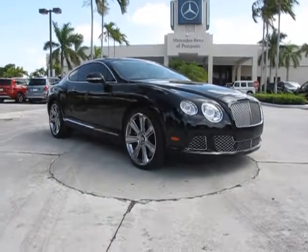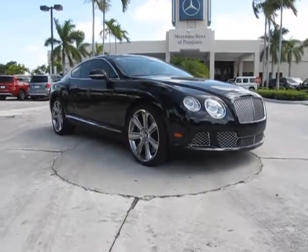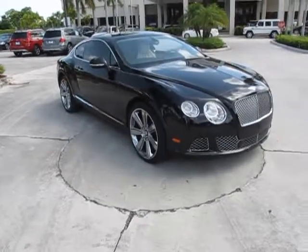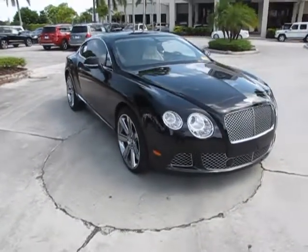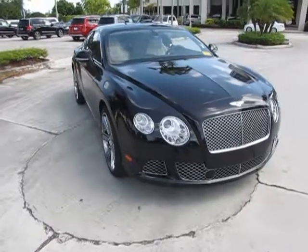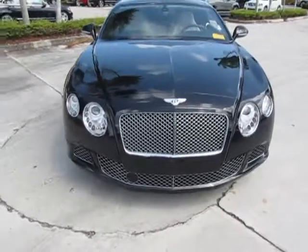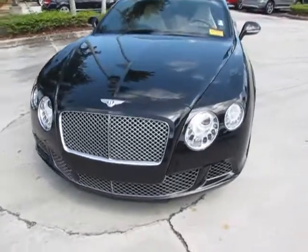This is Russ Kerr at Mercedes-Benz in Pompano. Today I'd like to show you one of our newest editions. This is a Bentley Continental GT 2012, finished in the onyx exterior and the linen interior.